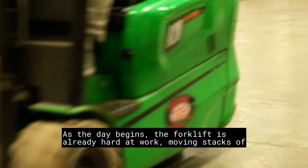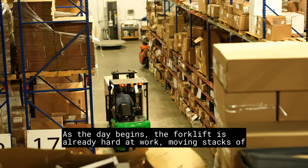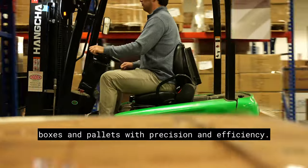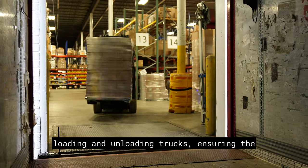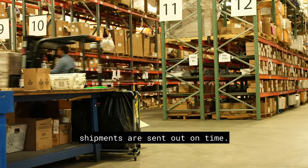As the day begins, the forklift is already hard at work, moving stacks of boxes and pallets with precision and efficiency. It plays a vital role in loading and unloading trucks, ensuring that shipments are sent out on time.